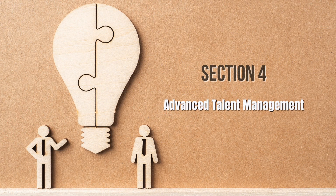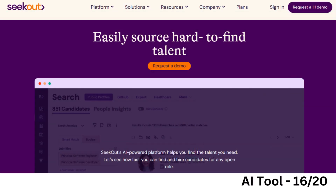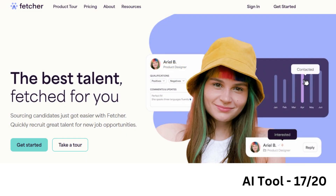Finally, let's explore AI tools that focus on advanced talent management. ARIA uses machine learning to source and engage candidates with predictive analytics and diversity recruiting. Seekout helps identify and connect with passive candidates using AI-powered talent sourcing, diversity hiring, and candidate matching. Fetcher is an AI-driven recruiting automation tool that finds and engages top talent with automated sourcing and diversity analytics.